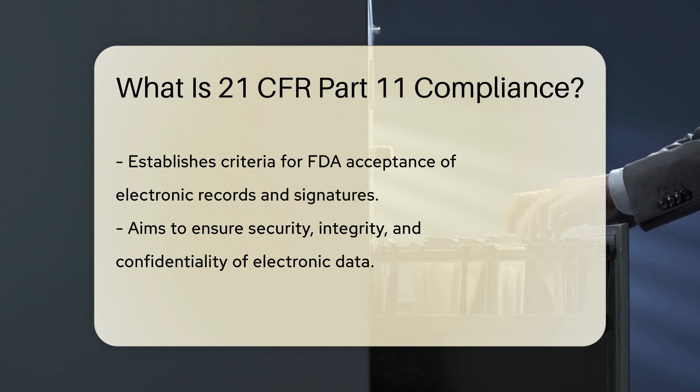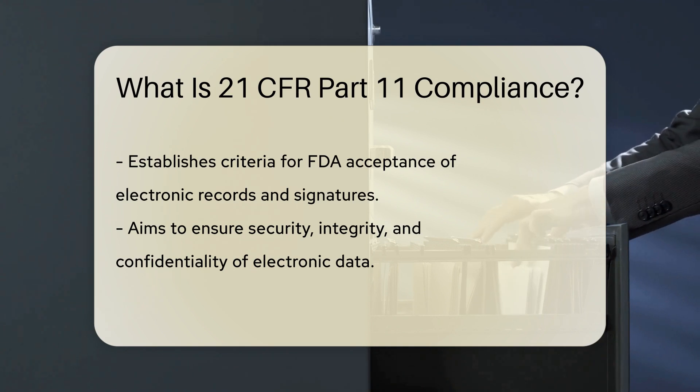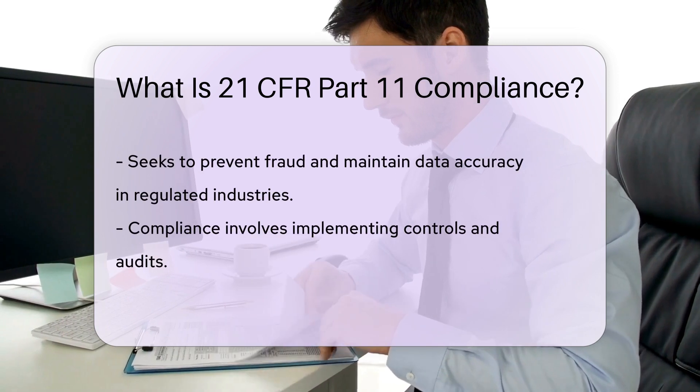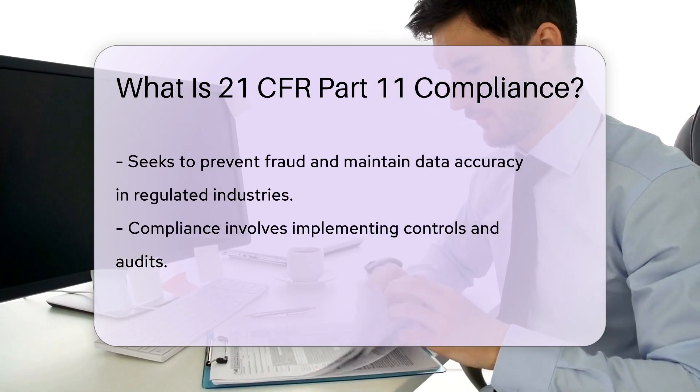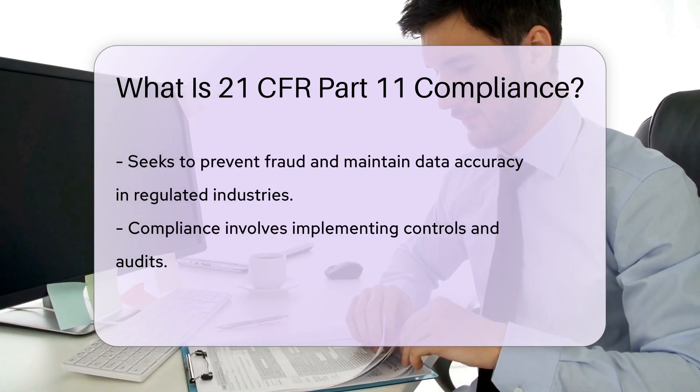This regulation applies to pharmaceutical, biotech, medical device companies, and other FDA-regulated industries. It ensures the security, integrity, and confidentiality of electronic records and signatures, aiming to prevent fraud and maintain data accuracy.